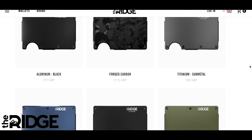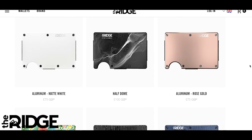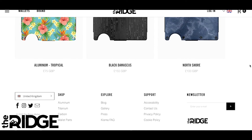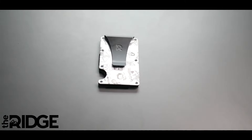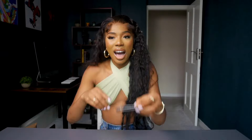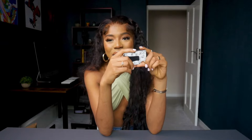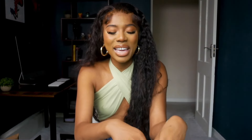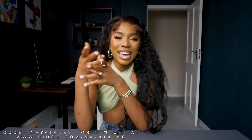There are over 30 colours and styles including carbon fibre and burnt titanium. These wallets have over 40,000 five-star reviews and they're so durable that the Ridge team is so confident you'll like it that they'll let you test drive it for 45 days and send it back for a full refund if you don't love it. I'm obsessed — it's a great conversation starter and a perfect gift for any men in your life, especially with Father's Day coming up. Use my code Naya Talks for a discount.